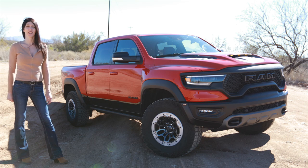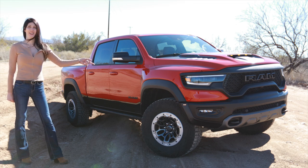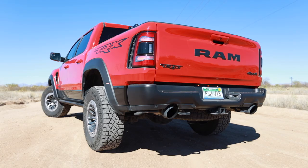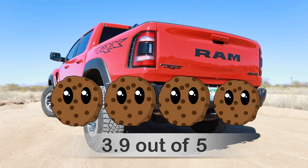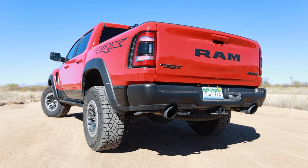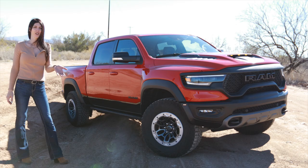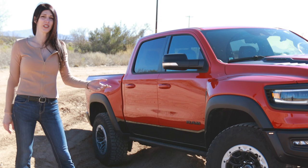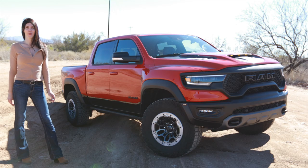Next is the cookie score - a rating of one to five cookies based on what you get for what you spend, an assessment of value. This $89,000 Ram is getting a rating of 3.9 cookies. This is kind of hard to assess because it's an absurd amount of money, but it's damn near a trophy truck, and if you were to try to build one of these and throw a factory warranty on it, good luck trying to do it for that price.